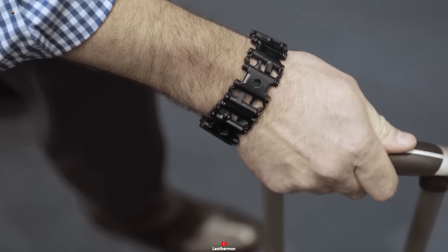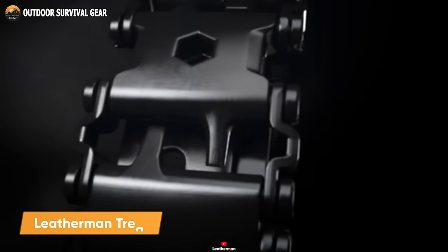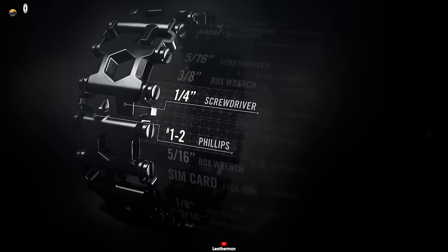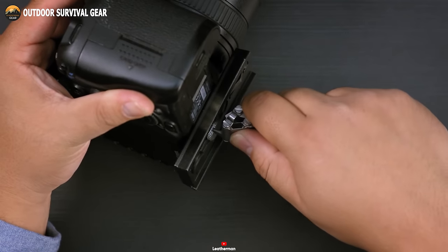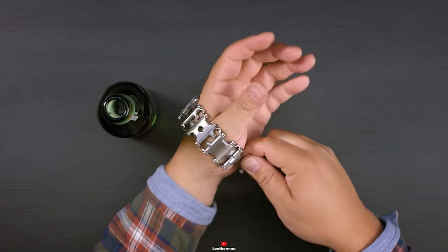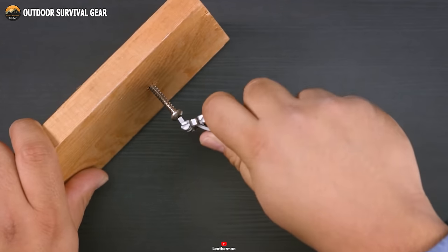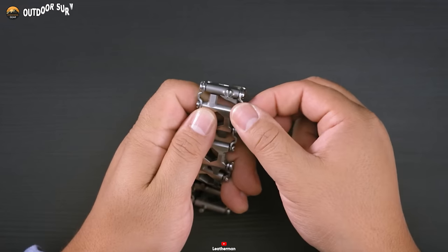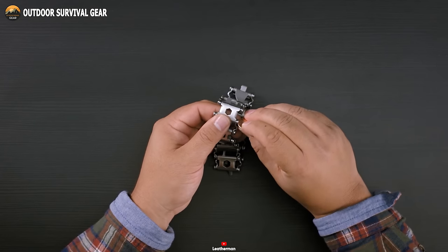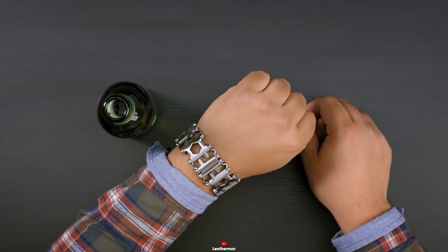Multi-tools come in diverse forms, but the Leatherman Tread stands out as the world's pioneering multi-tool bracelet. Its ingenious design ensures effortless portability, while its array of 29 distinct tools endows it with versatility and practicality. Among its plethora of tools are screwdrivers, box wrenches, hex drives, cutting hooks, and a bottle opener, ready to tackle an array of tasks. It also boasts a ruler, SIM card tool, square drive, and more. Crafted for durability, corrosion resistance, and easy upkeep, this tool is a reliable companion. Easily adjustable to accommodate any wrist size, the links can be effortlessly added or removed, tailoring the Tread to the user's precise requirements.